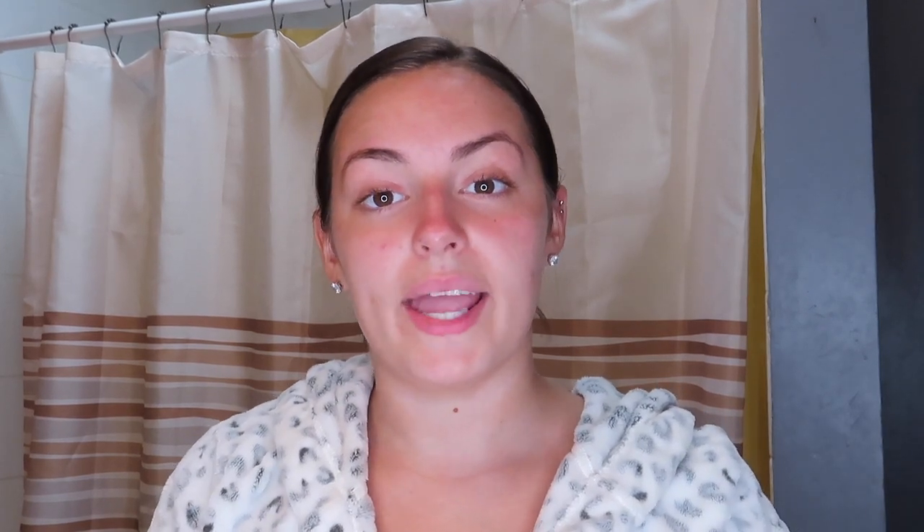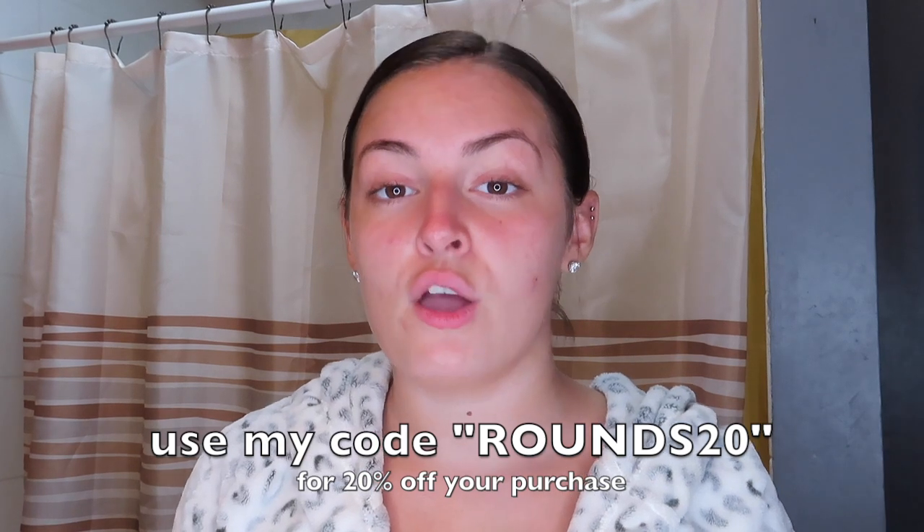That is my everyday skincare routine! I really hope you guys enjoyed. If you want to check out Teamy Blends, I'll have their website linked down below. You can use my code for 20% off your purchase — everything will be in the description box. Teamy Blends also has protein powders, detox teas, and more beyond just skincare. If you enjoyed this video, don't forget to give it a thumbs up, subscribe, and I'll see you all in my next video!